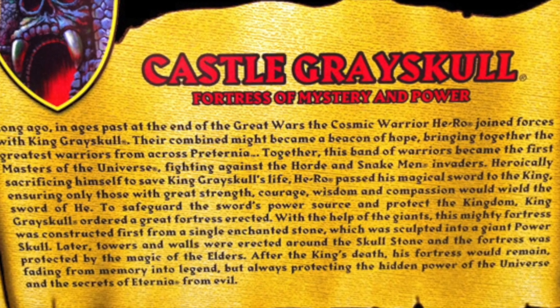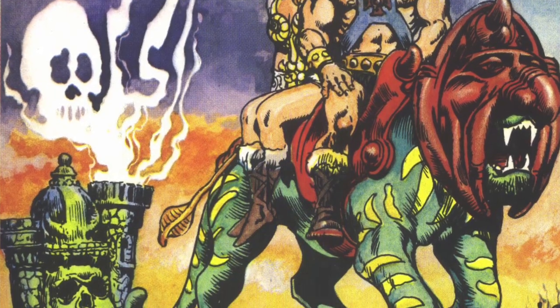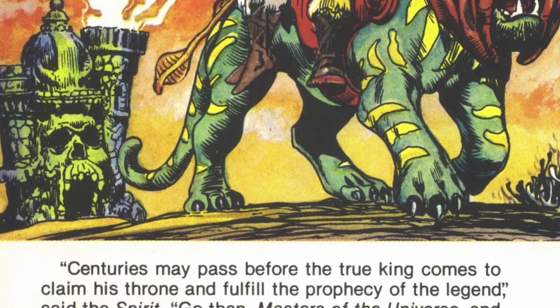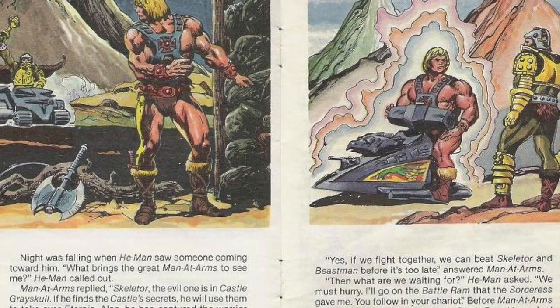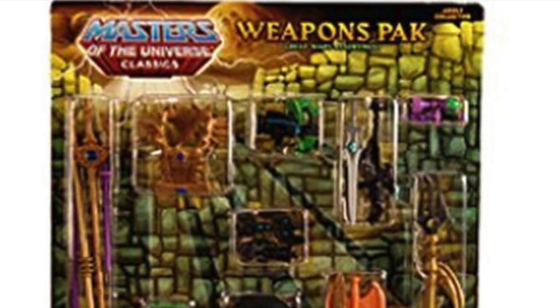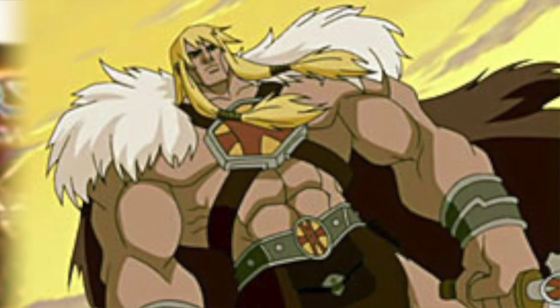The Castle Grayskull origin was first put down in words on the Classics packaging, but it referenced a lot of material from the beginning of the line, especially the early work that Mark Taylor, Roger Sweet, and Donald Glut did — particularly when discussing things like the Great Wars as a cataclysm that happened early on. This was also what we named the weapons packs after: the second was the Great Wars Weapons Pack, the first was the Ultimate Battleground. They were all named after great events.